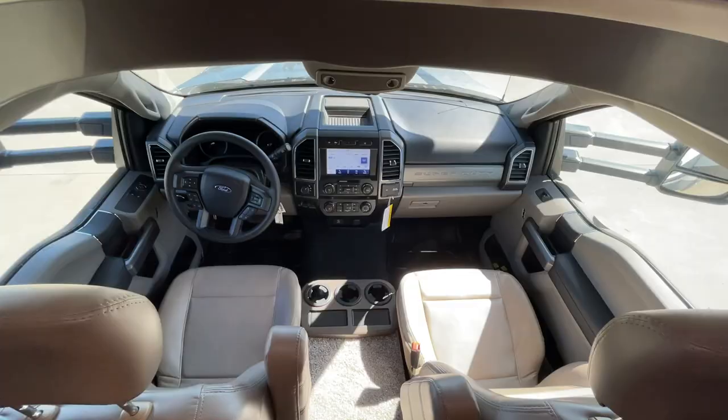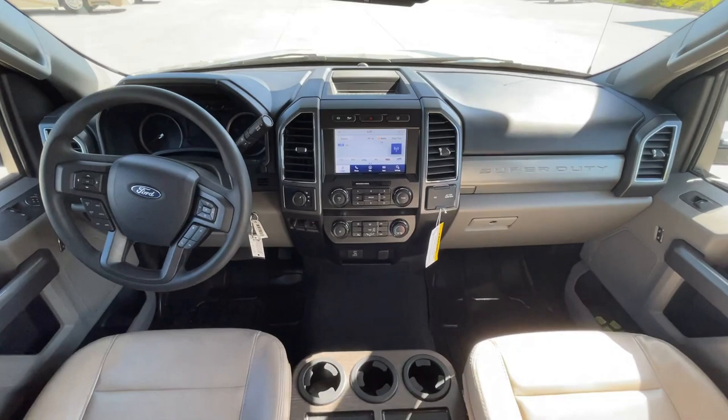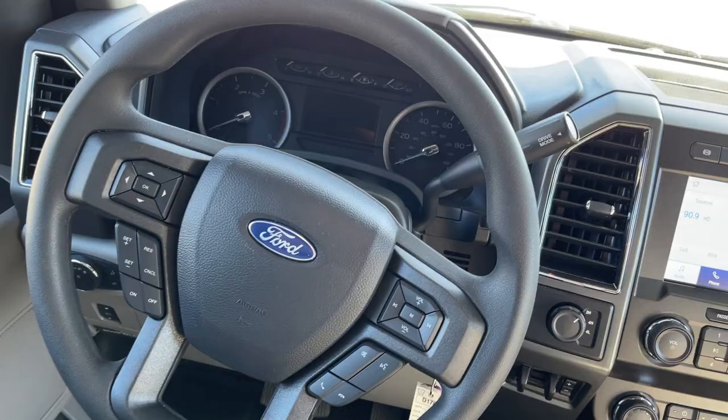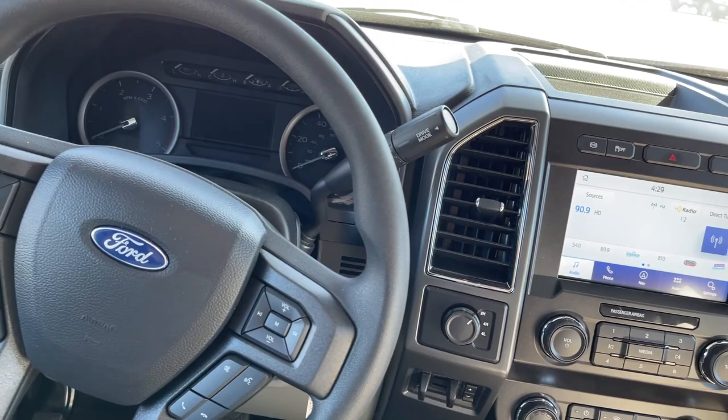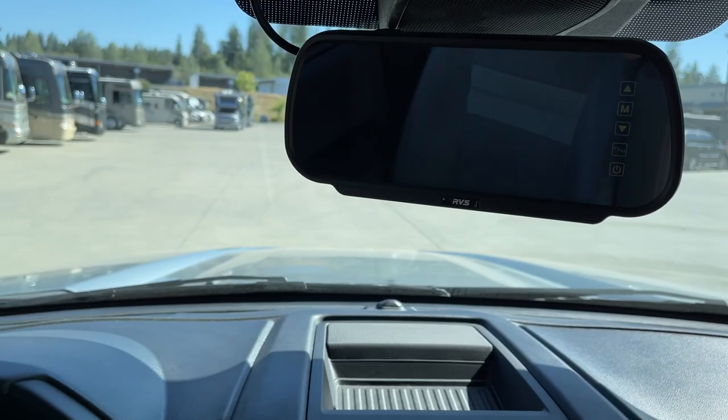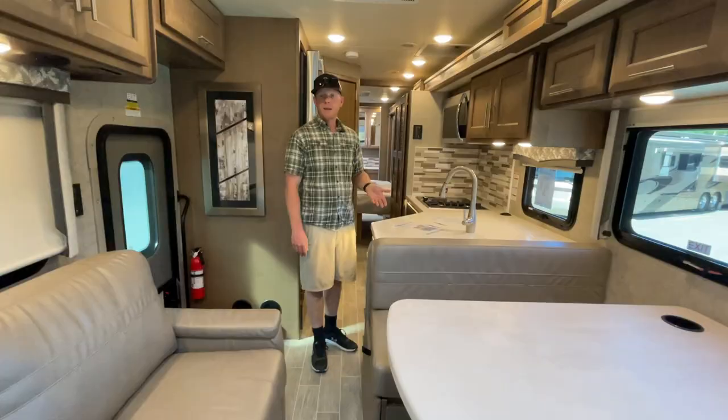Here's the cab for the new F600 with the gray interior. You've got a smart wheel with cruise control, on-the-fly 4x4, Sync 3 infotainment system, a built-in exhaust brake, and rear-view and side-view cameras.